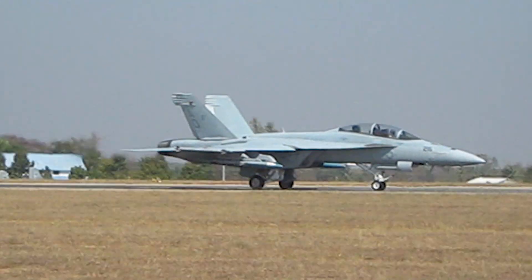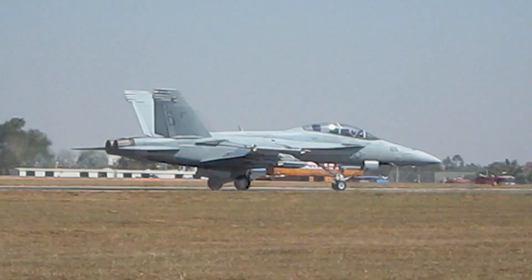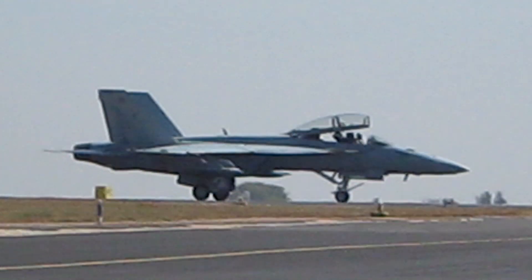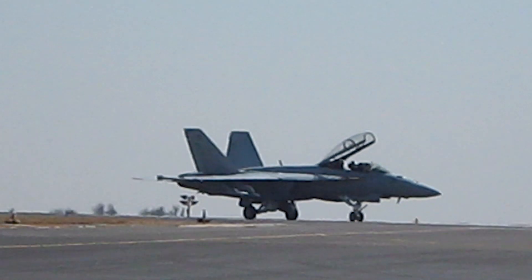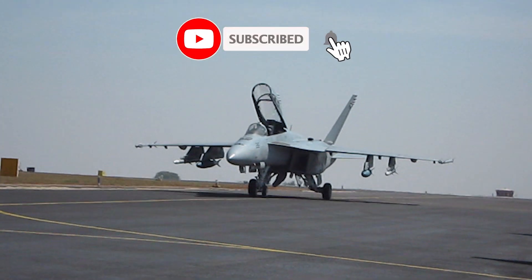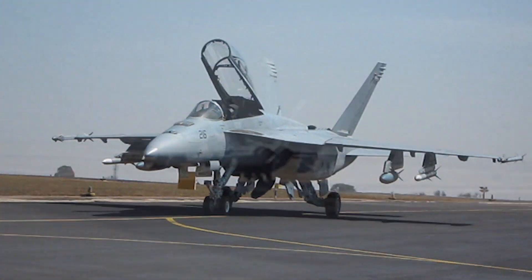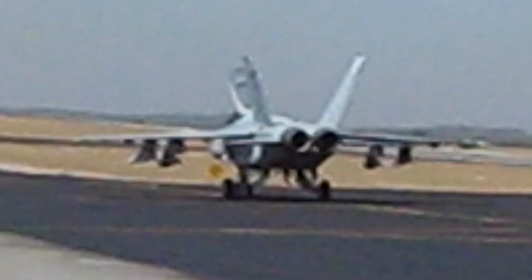Designed and initially produced by McDonnell Douglas, the Super Hornet first flew in 1995. Low-rate production began in early 1997, with full-rate production starting in September 1997 after the merger of McDonnell Douglas and Boeing. The Super Hornet entered fleet service with the United States Navy in 1999, replacing the Grumman F-14 Tomcat, which was retired in 2006. The Super Hornet has served alongside the original Hornet.